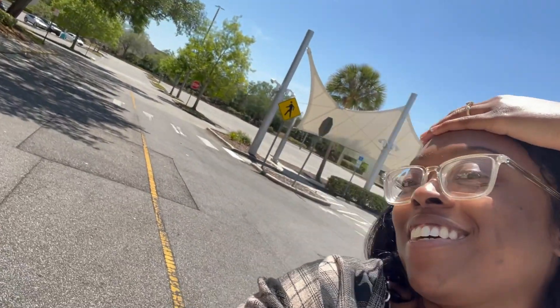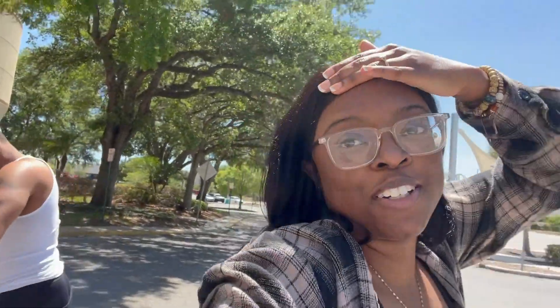We made it to the mall, y'all. Let's go see what they got.